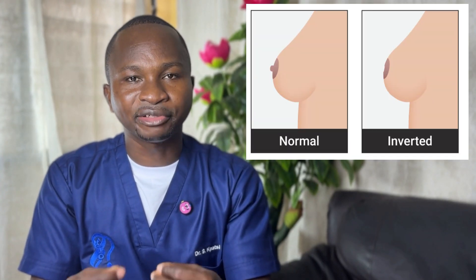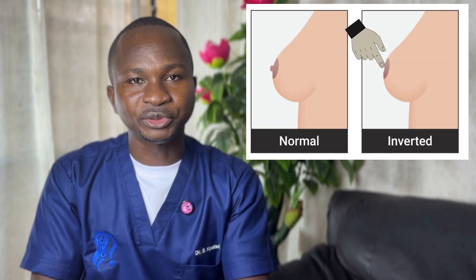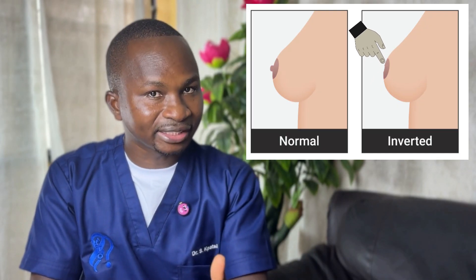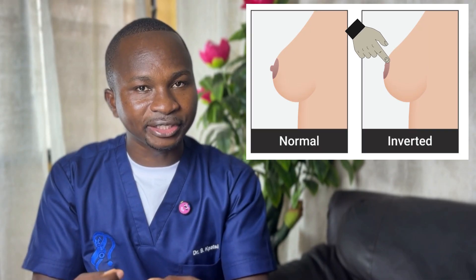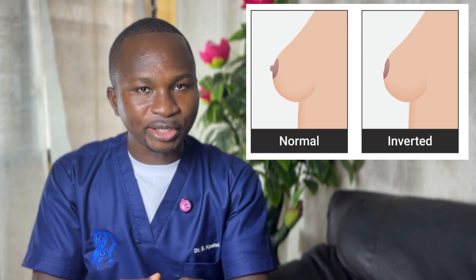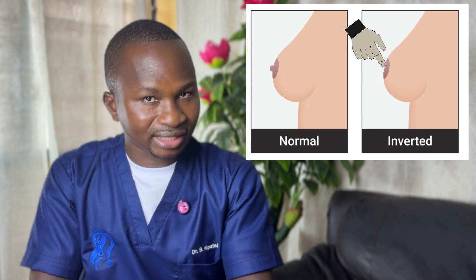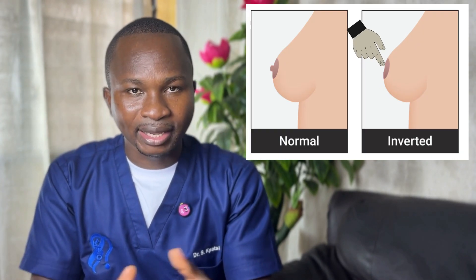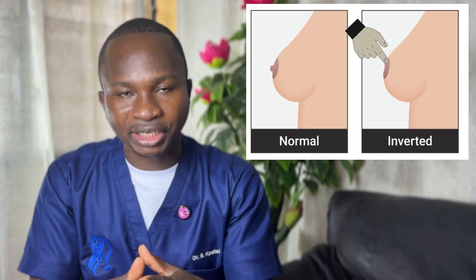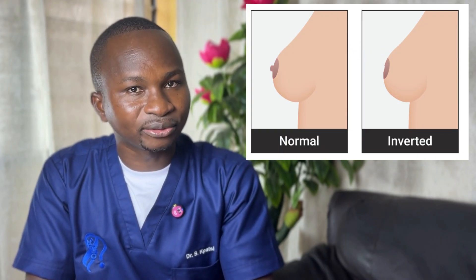Some people naturally have a retracted nipple, but if you did not used to have one and you begin to notice recently that your nipple is going inward, this may be a sign that something abnormal is happening within the breast. This is something you need to check up on with your healthcare provider so that cancer can be ruled out.